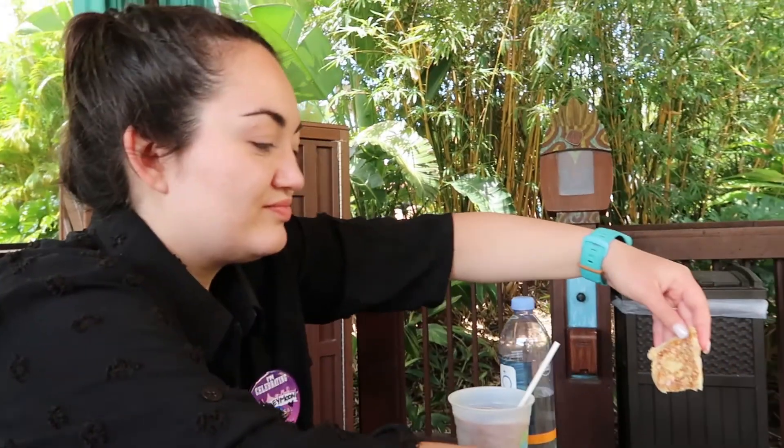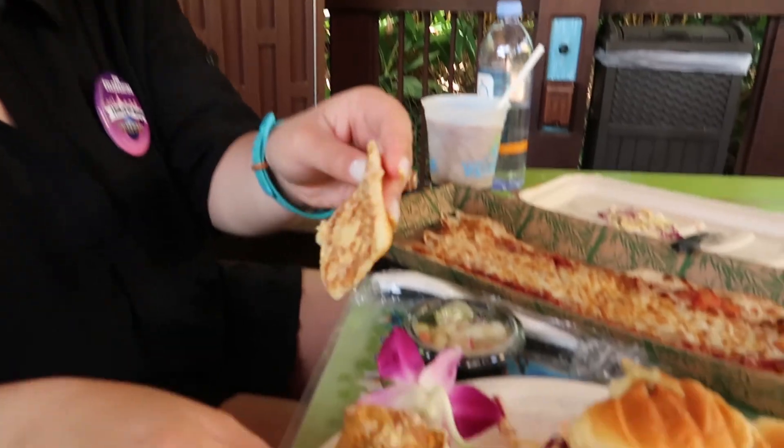I guess that just means more slaw for me. Look at that chicken pull — the chicken's nice and crispy, it's hot, it's a Hawaiian roll. Do you like that better or the pizza? Okay, I'm going for the pizza first.